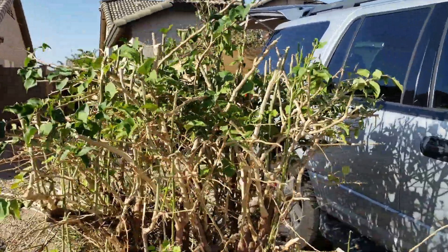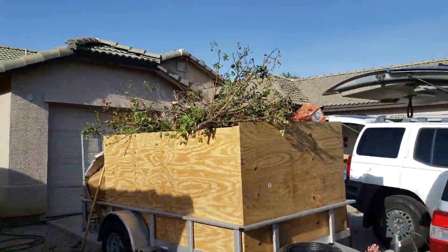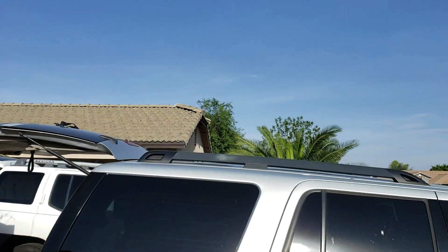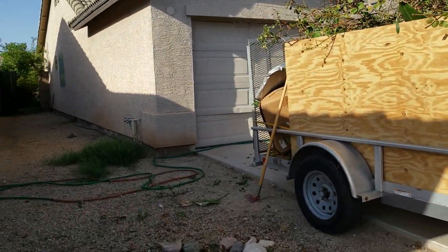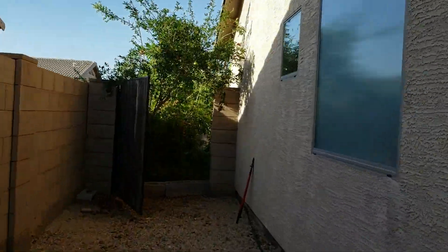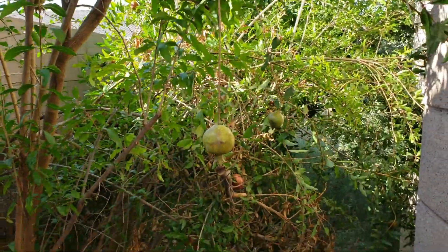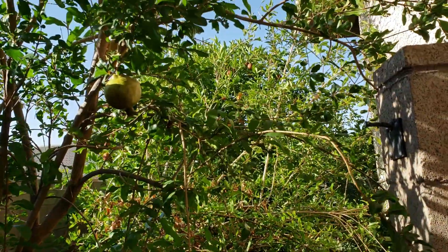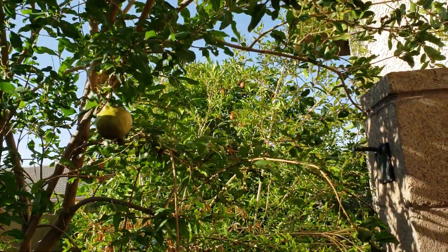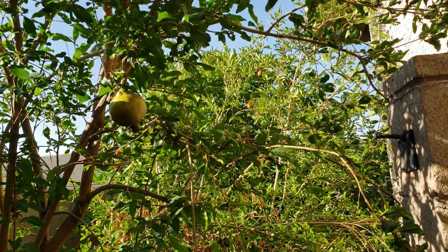I already trimmed this bougainvillea, removed two rose bushes. Look at all that — it's from the palm tree. Another bougainvillea by the front door. Oleanders. Now we're going to the backyard. Can't even walk. This gate is about four feet across. Those are pomegranates. I think maybe peaches in the back — or lemons, excuse me, lemons. I planted that a long time ago. Can't even go back there.